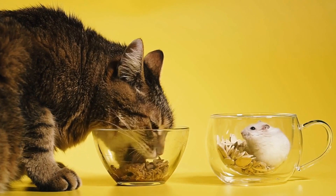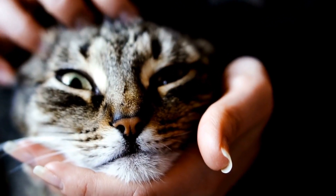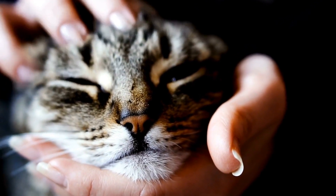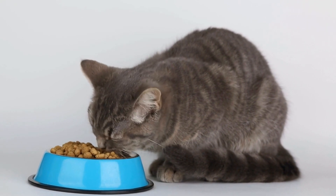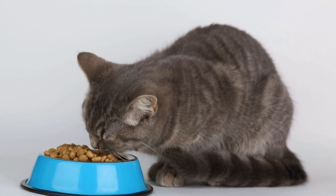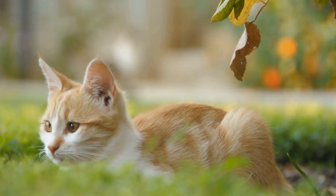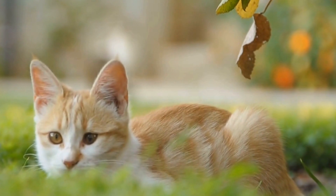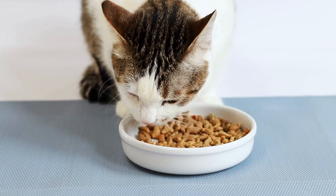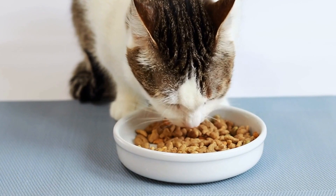1. Vertical Space. In a limited space, it is important to make the most of vertical space. Cats love to climb, explore, and observe their surroundings from a higher vantage point. Consider investing in a cat tree or shelves that allow your feline friend to climb and perch up high. This will not only provide exercise and mental stimulation but also give them a sense of security.